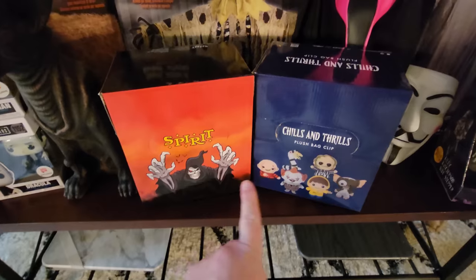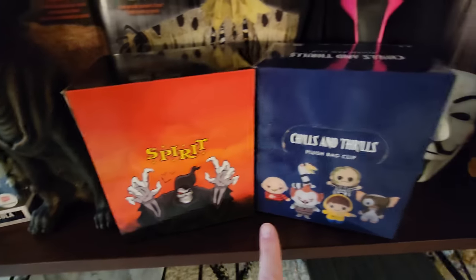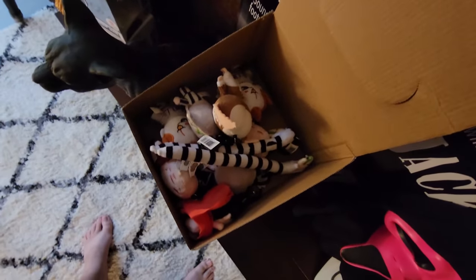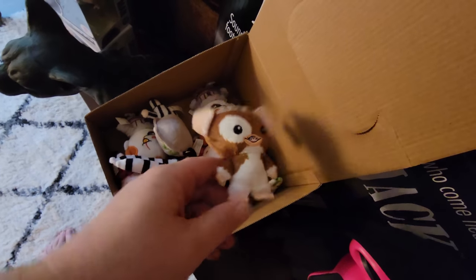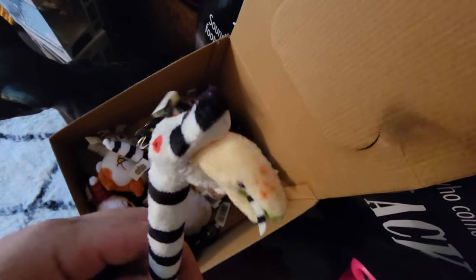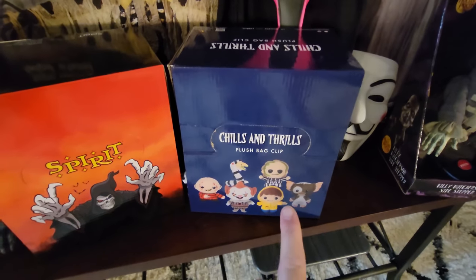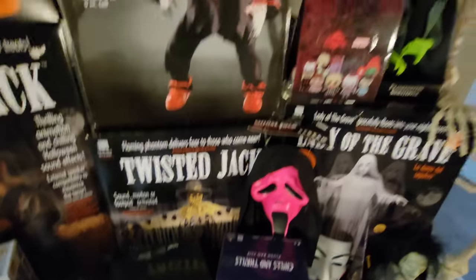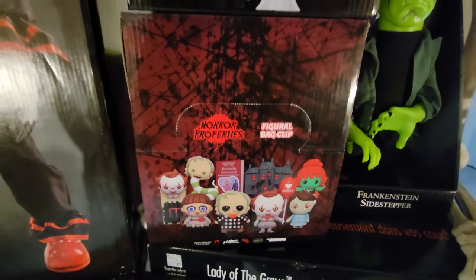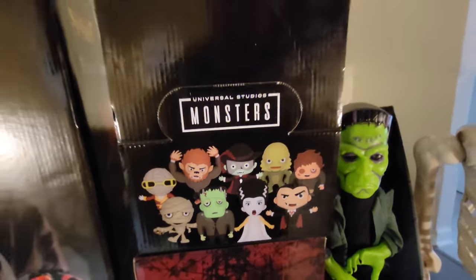Down here in the middle we have these two boxes — these are the Spirit Animatronic and the Chills and Thrills bag clips. These are mystery blind bags and as you open them up you find things like the Gizmo or the Beetlejuice. These are bag clips or keychains, and we even have the sandworm. Both of these already have their own videos. Up here I also have the horror properties mystery bags, which also already has its own video. And I have not done this one yet — the Universal Studios Monsters. I'm really looking forward to making that video.